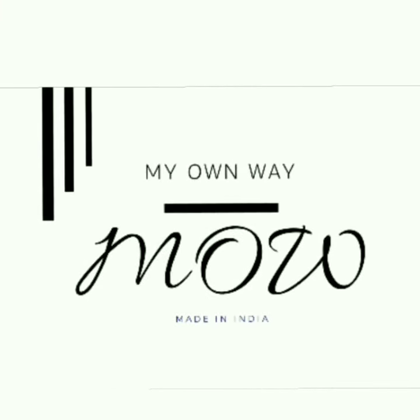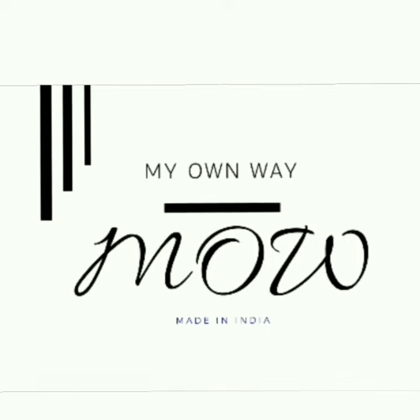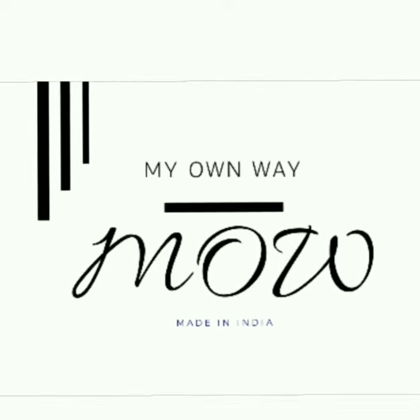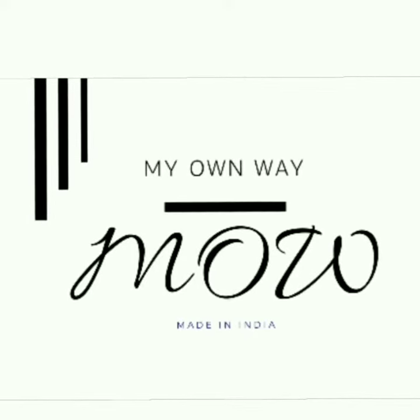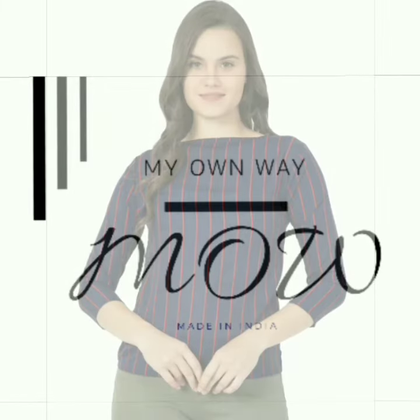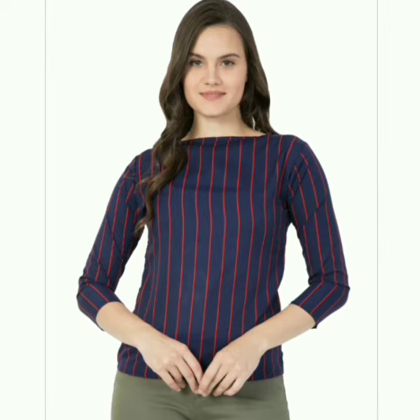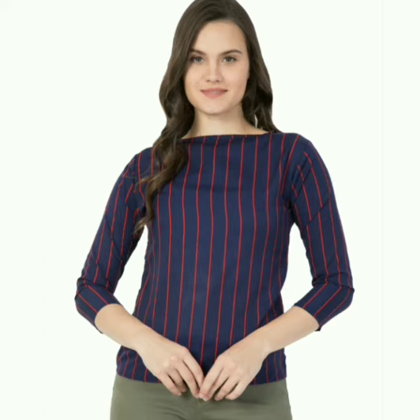Hello friends, welcome to my YouTube channel once again! In my latest counter collection, there is a beautiful outfit waiting for you all at an unbeatable price. You can check it out on Amazon — I have mentioned the link in the description box. This is the top I'm talking about; it is made of crepe fabric, which makes it comfortable because of its lightweight and softness.